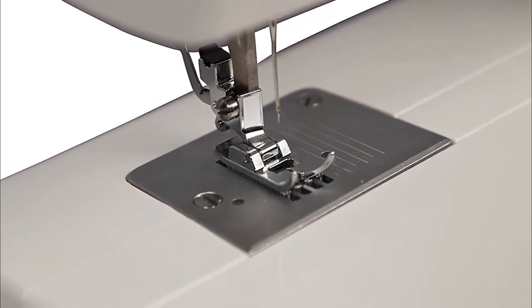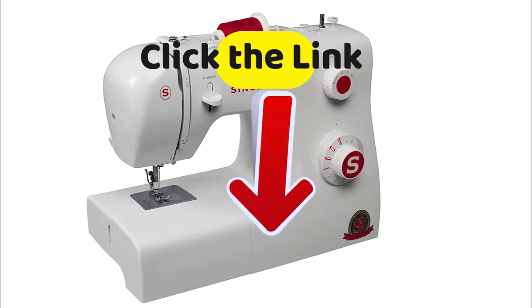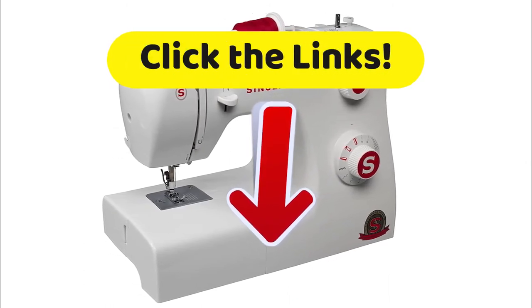And I remind you that to get the best discounts we have found just for you on the internet, then click on the links in the description of this video below.